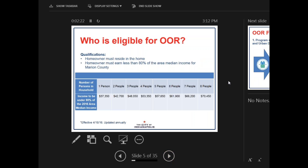Here's our graph of who is eligible for OOR. You can see the different income limits for one person, two person, three person households, and so on. A homeowner must reside in the home to qualify for these types of loans, and they must earn less than 80% of the area median income for Marion County. These income limits are effective as of last April in 2016 and are updated annually.